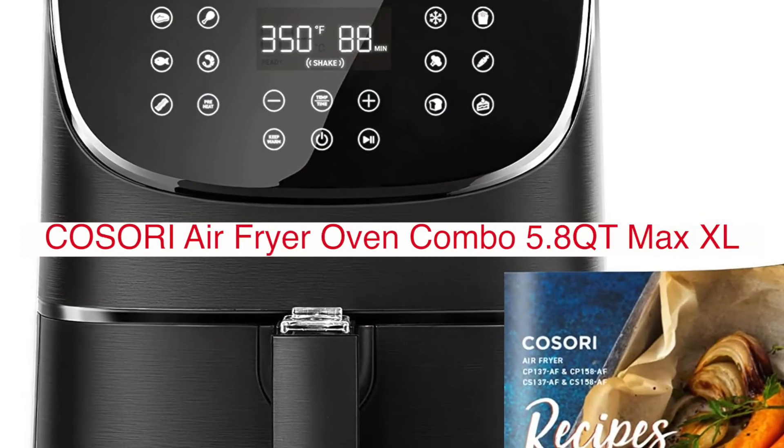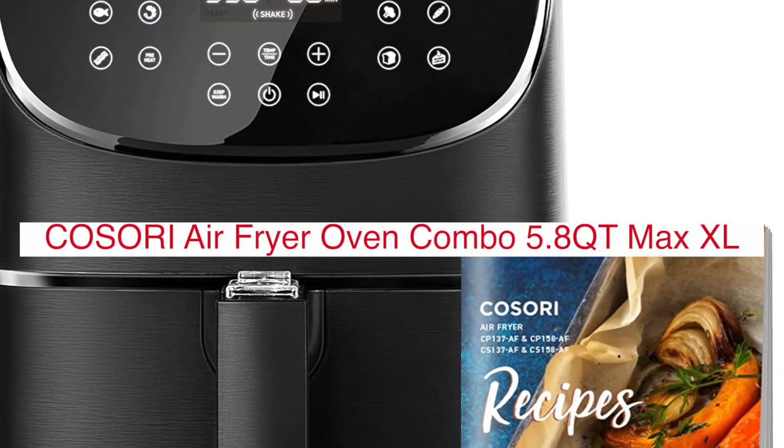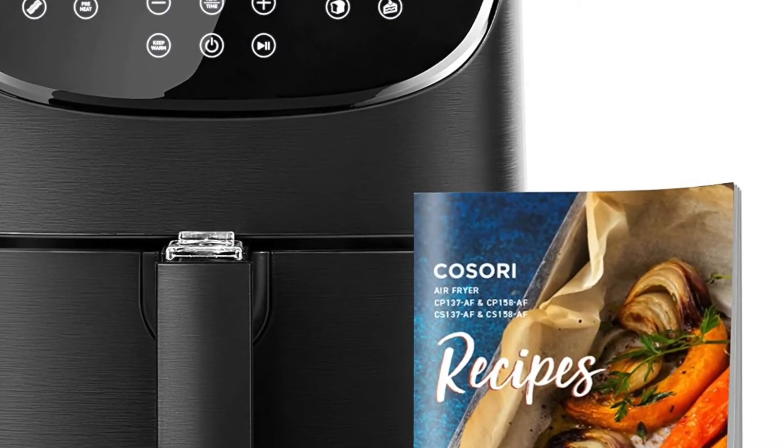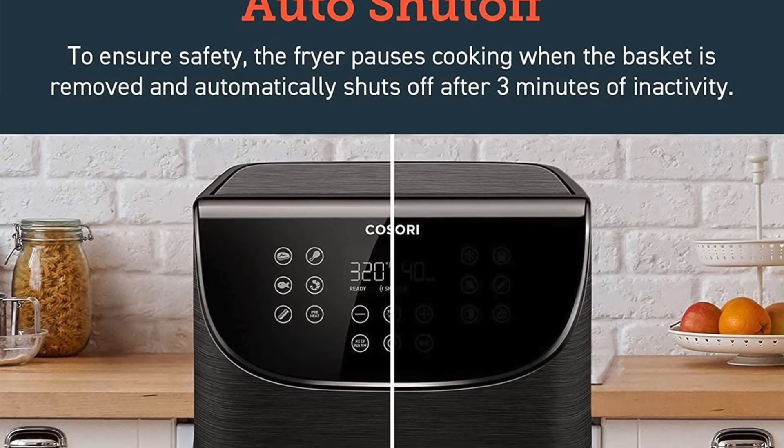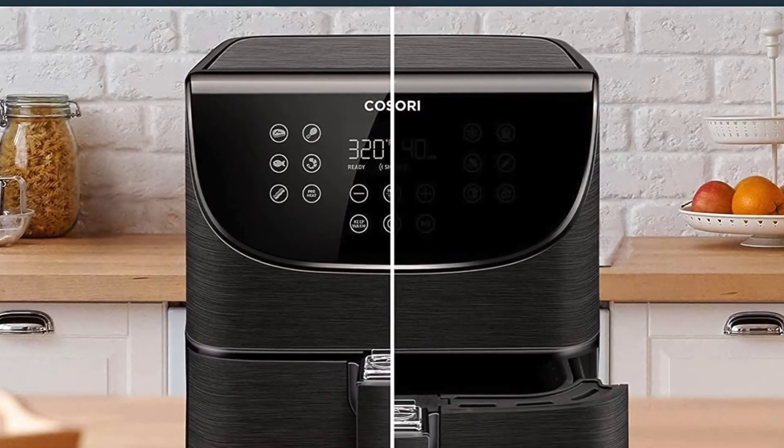The Kasori Air Fryer Oven Combo 5.8QT Max XL is a large and versatile cooker with many features and benefits. It can air fry, bake, roast, broil, and dehydrate, making it a perfect choice for those who want to cook multiple types of food. The 5.8QT size is ideal for larger families or groups, and the digital display makes it easy to control the cooking temperature and time.